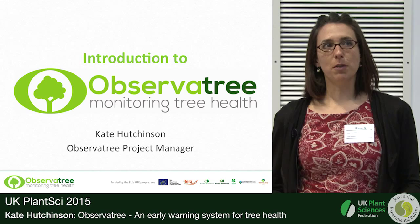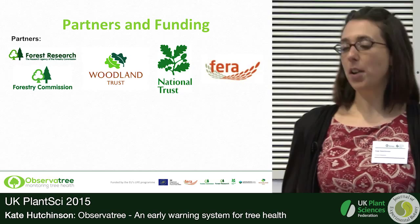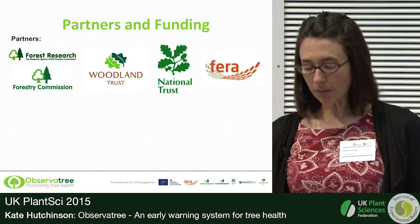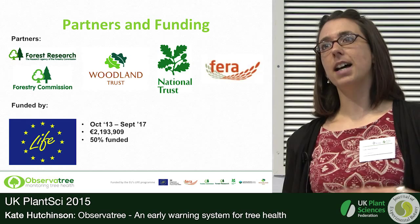I haven't got long to speak today so I'm going to give you a very high level overview of exactly what Observatory is all about. The overall objective is to establish an early warning system for tree health using citizen science. It's a true partnership project: Forest Research leading, and we're part of the Forestry Commission — they're heavily involved as well — along with the Woodland Trust, National Trust, and FERA Science, and we all bring different expertise. It's very integrated working.